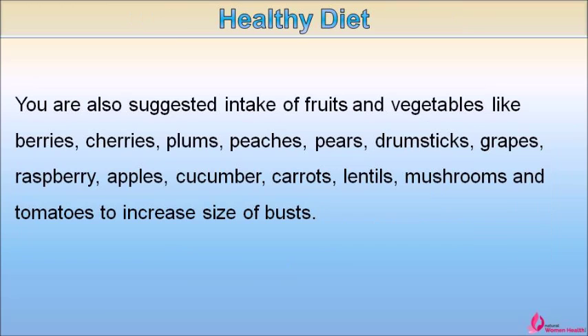You are also suggested to increase intake of fruits and vegetables like berries, cherries, plums, peaches, pears, drumsticks, grapes, raspberry, apples, cucumber, carrots, lentils, mushrooms, and tomatoes to increase the size of busts.